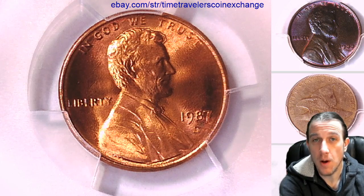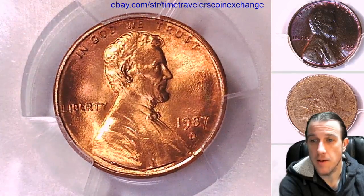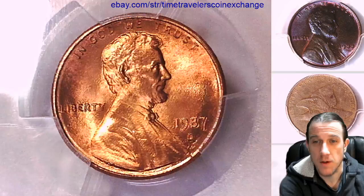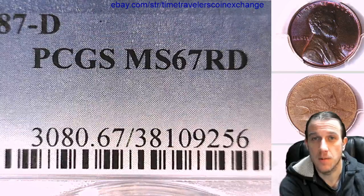Hello again everyone and welcome back to Time Traveler's Coin Exchange. The next coin we're going to look at is a 1987D Lincoln Memorial cent. It is a business strike coin from the Denver Mint. This one has been graded by PCGS and they graded it Mint State 67 Red.